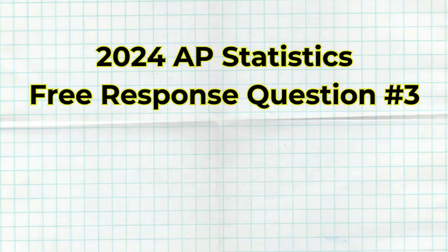What's up my stats stars. In this video I'm going to be breaking down the 2024 AP Statistics free response question number three, hopefully showing you everything you need to do to get a good score.